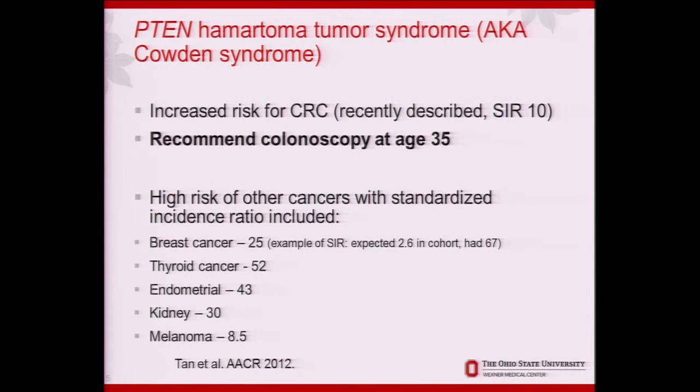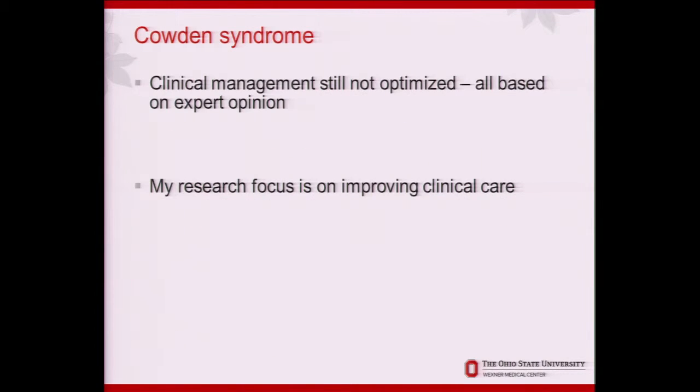The increased risk for colon cancer has just been described in the last five years — it's about a 10 times risk — but breast cancer is 25 times risk and thyroid cancer is 50 times risk, so these families have a lot of cancer. The clinical management is still not optimized; it's so rare that the NCCN — the National Comprehensive Cancer Network — has some recommendations, but they're based on expert opinion. My focus is on how we improve the clinical care of these patients, specifically for their colon polyps.